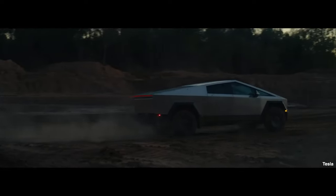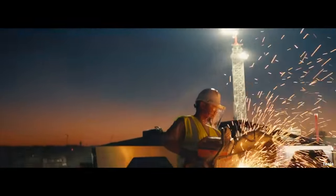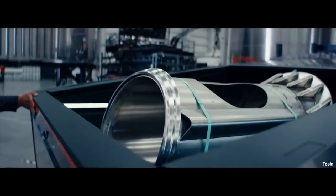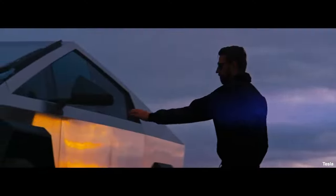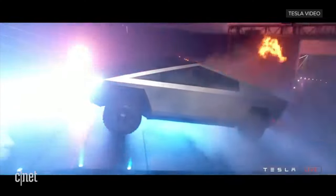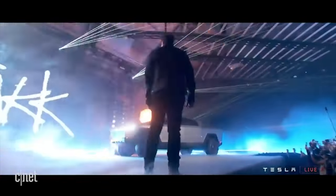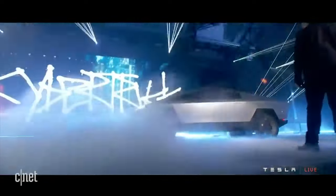Going through some key features of the Tesla Cybertruck. Most predominantly, it uses a stainless steel armoured exoskeleton that isn't painted, so there's no need for future paint maintenance. This exoskeleton has been shown to withstand bullets at close range. The glass is also armoured — named armoured acoustic quietening glass — designed to withstand a baseball travelling at 70 miles per hour and class 4 hail.